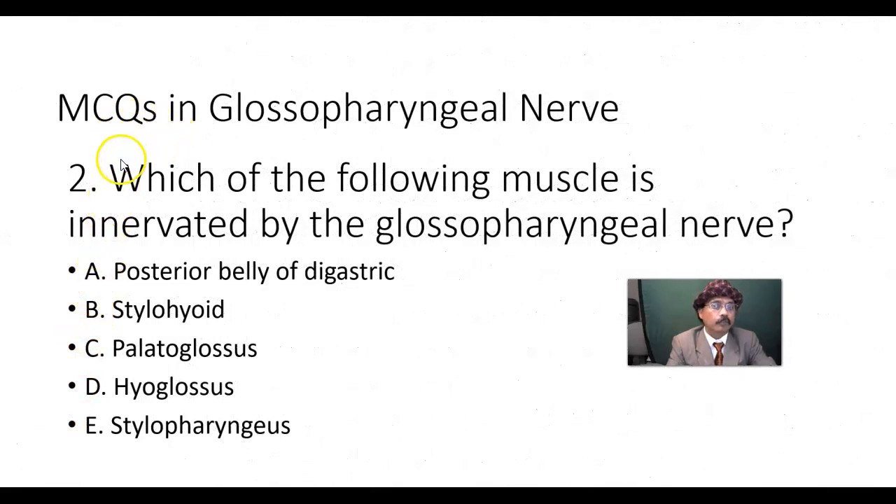Multiple choice question 2: Which of the following muscle is innervated by the glossopharyngeal nerve? Posterior belly of digastric, stylohyoid, palatoglossus, hyoglossus, or stylopharyngeus?